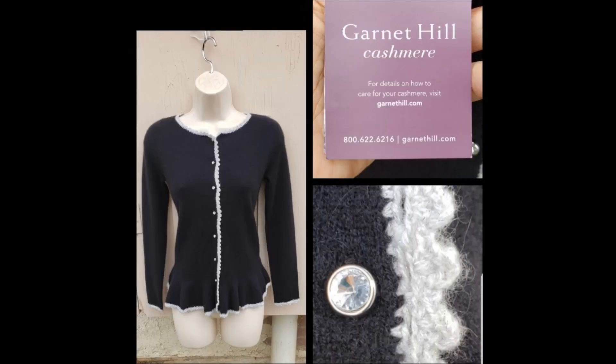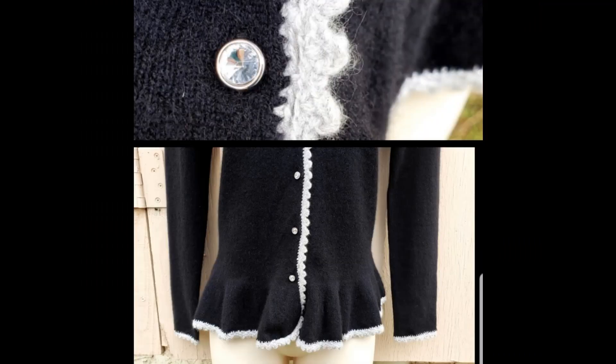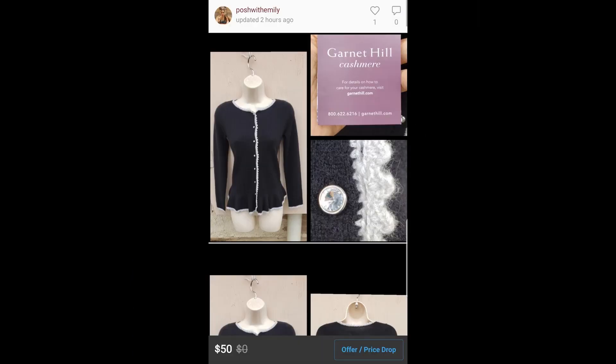Lastly, I picked up a 100% cashmere black cardigan by Garnet Hill. It is a girl's size extra large, or 12-14. This is another brand I love to sell — it normally doesn't sit long in my closet — but with this being a kid's size cardigan, it might be a harder item to sell than a women's size. I have it listed for $50, but expecting to sell it for probably $30 to $40.